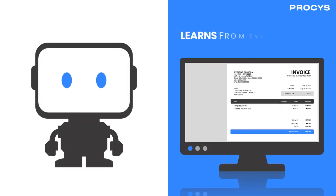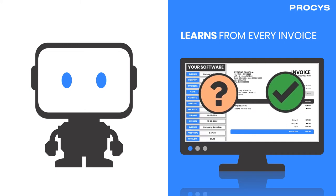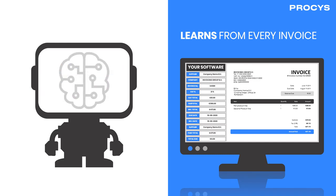Our engine learns from every invoice. Once you receive your structured data, any changes you make to that data is automatically sent back to retrain our engine, getting smarter with every use.